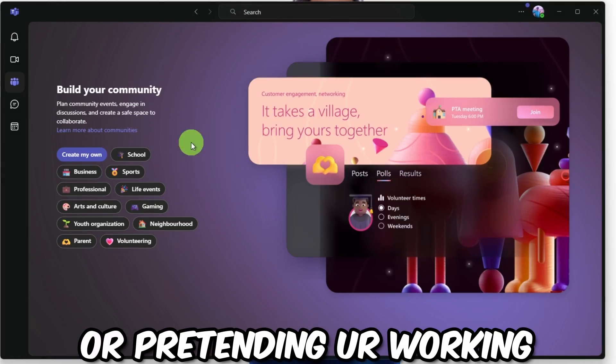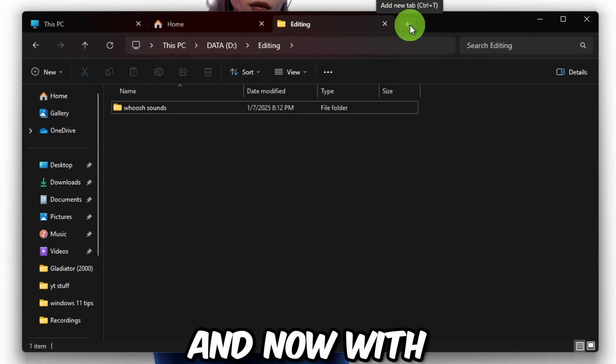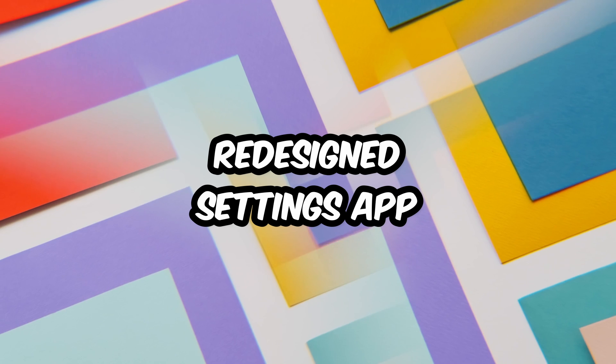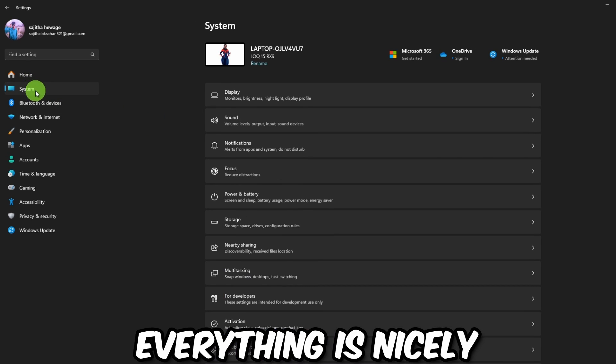Tip number eleven: Updated File Explorer. File Explorer got a makeover — it's cleaner, faster, and now has tabs. Finally! Tip number twelve: Redesigned Settings App. Settings got a glow-up — everything is nicely organized now.